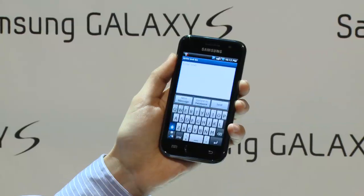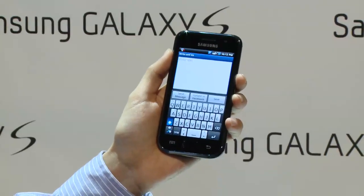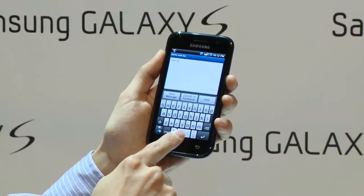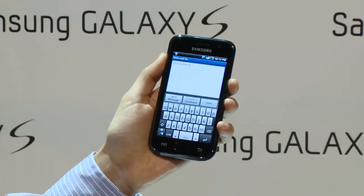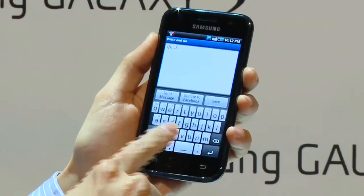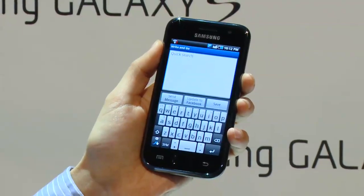When you're texting with the Samsung Galaxy S, you can use Swipe. Swipe allows you to just drag your finger along the keyboard and write words. You don't have to lift your finger up and punch every time you want to make a new word. With Swipe, you can actually type about 30% faster than regular entry on a touchscreen phone.